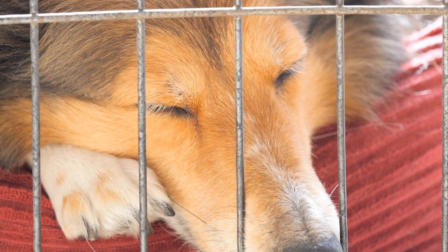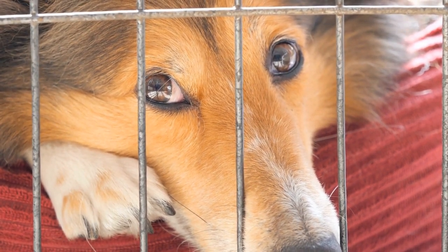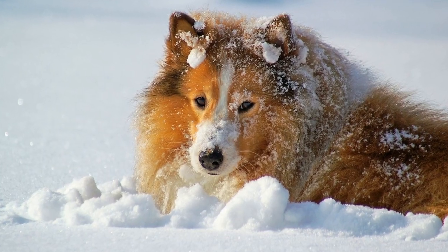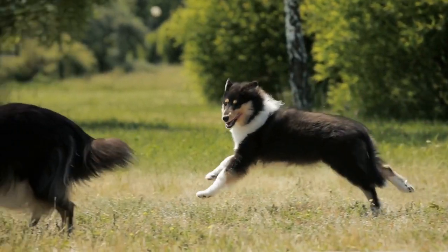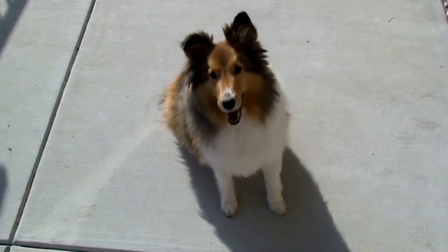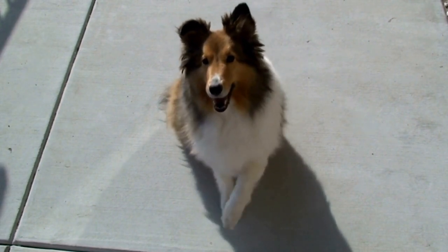While Shelties do not require frequent bathing, occasional baths are necessary to keep them clean and fresh. It is advisable to bathe your Sheltie every six to eight weeks or as needed. When bathing, use a mild shampoo specifically formulated for dogs. Be careful not to get water in their ears, and thoroughly rinse off all the shampoo to avoid any skin irritation.